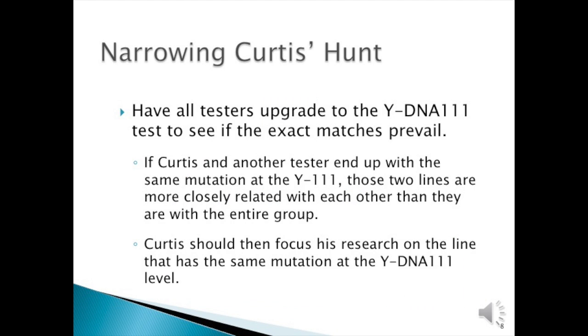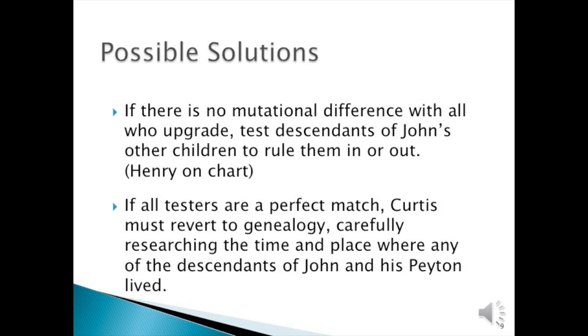So what's Curtis to do? He needs to narrow his hunt. Have all testers upgrade to the Y-111 to see if the exact match prevails. If Curtis and another tester end up with the same mutation at the Y-111, those two lines are more closely related with each other than with the entire group. Curtis should then focus his research on the line that has the same mutation. Possible solutions: if there are no mutational differences, test the descendant of John's other children—Henry on the chart—to rule them in or out. If all tests are a perfect match, Curtis must revert to genealogy, carefully researching the time and place where descendants of John and Peyton lived.